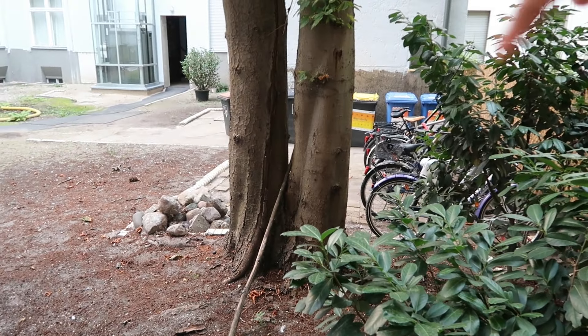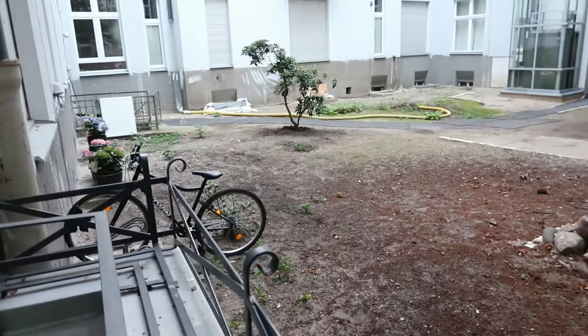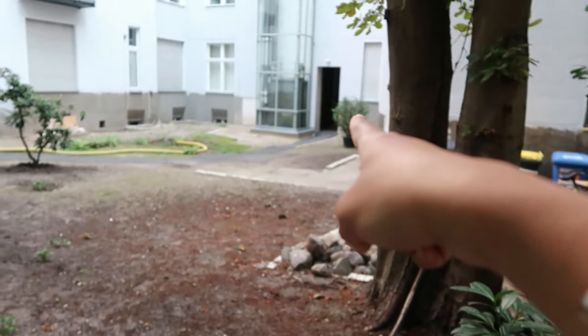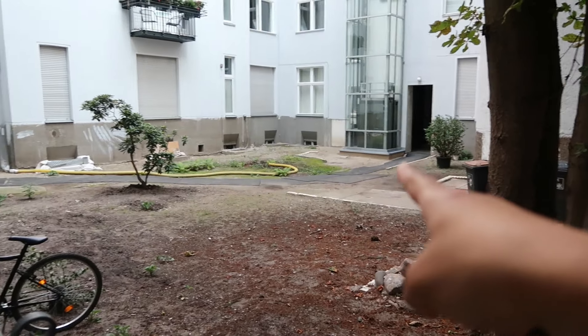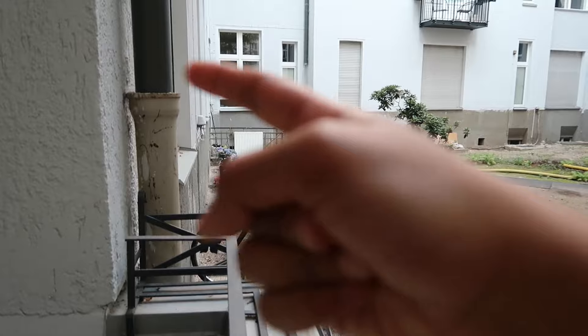From here you can see the bicycle stand — that's my bicycle. There's also some area out here where I can park my bicycles. This is how it looks: that's the main entrance, and we're going to go in from here. We are on the ground floor.